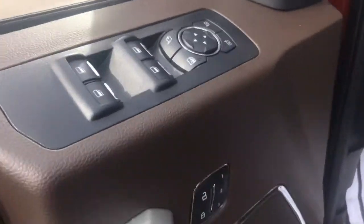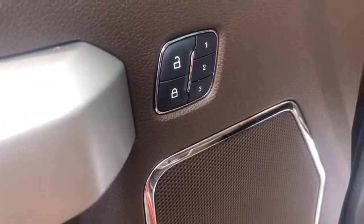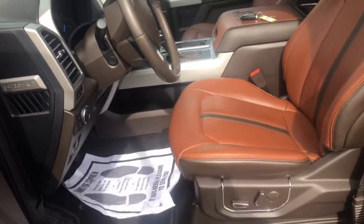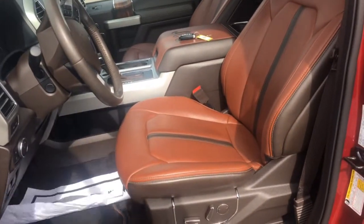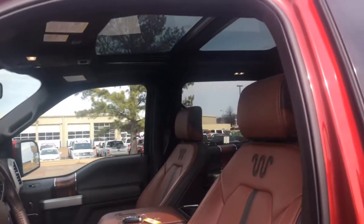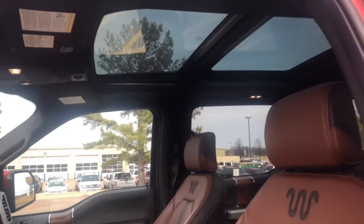Also has auto dimming side mirrors with power mirrors as well. Power windows, power locks, and three memory seat settings. I'll show you the inside. Beautiful King Ranch leather. This vehicle does have the twin panel moon roof as well. It's an option. Power adjustable pedals. Automatic headlights. Power adjustable steering wheel.